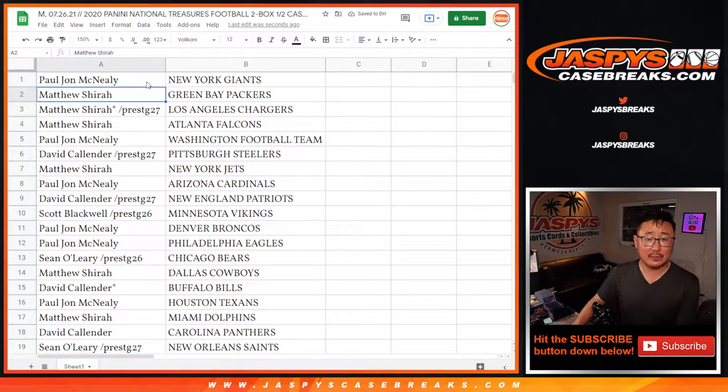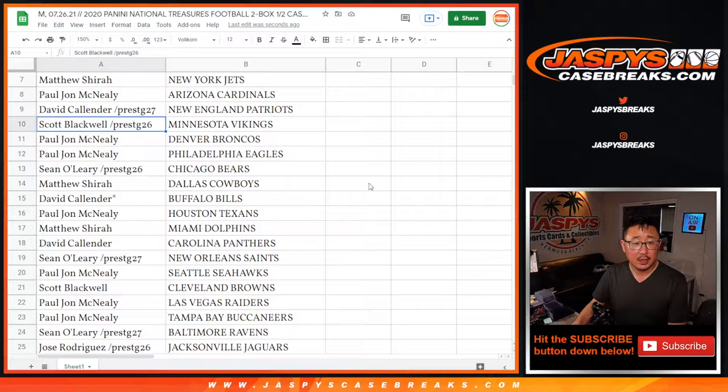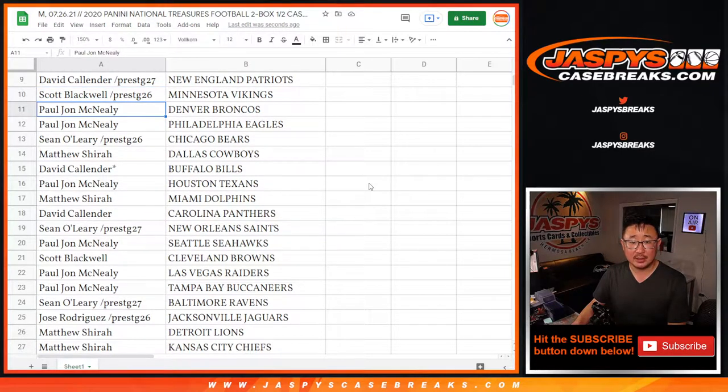PJ with the New York Football Giants. Matthew Shearer with the Packers, the Chargers, and the Falcons. PJ with the Washington Football Team. David with the Steelers. Matthew with the Jets. PJ with the Cardinals. David with the Patriots. Scott with the Vikings. Broncos and Eagles for PJ.